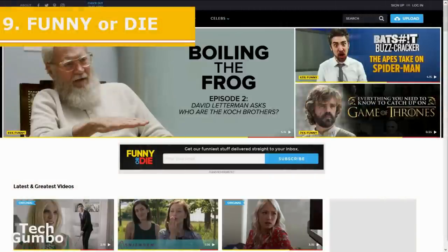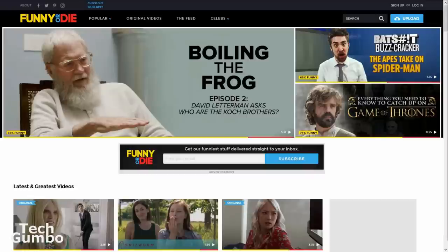Number nine: Funny or Die. If you enjoy comedy, this site is a great time waster that most of you should be familiar with. It was founded by Will Ferrell, Adam McKay, and Chris Henche back in 2007. It features humorous skits from comedians, celebrities, and other users. The voting system lets you know what content may be worth watching. If you've never been to this site, or it's been a while, this may be a good time to check out Funny or Die.